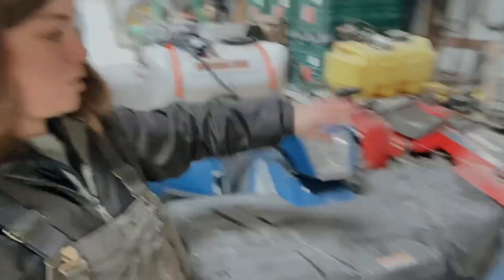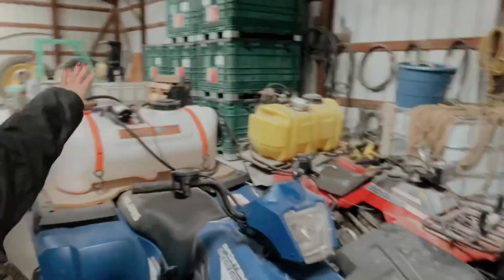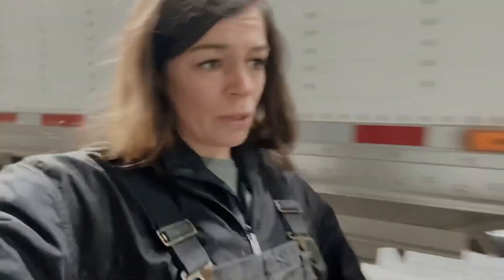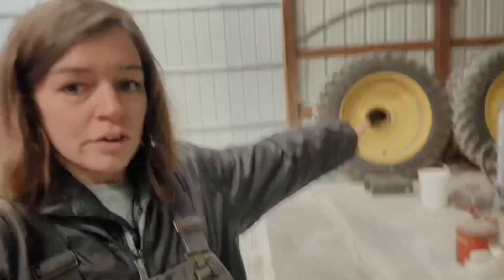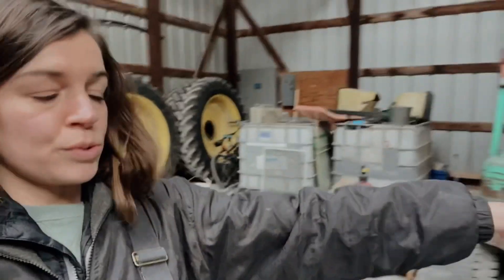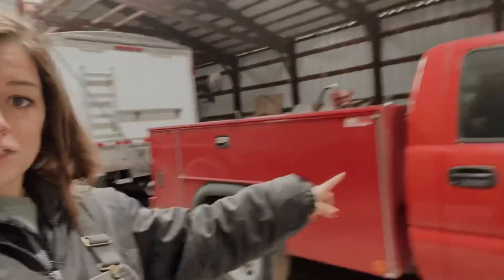This part of the building is where we store all of the corn seed when we get it in — we'll start getting that in soon. In the back there used to be a wall which we knocked out. We still have some of the pro-boxes, we've got the four-wheelers with the sprayers on the back, and this is where we store all of our boxes of soybeans. Also some different tires we exchange out, some of the chemicals, the forklift, and the service truck.